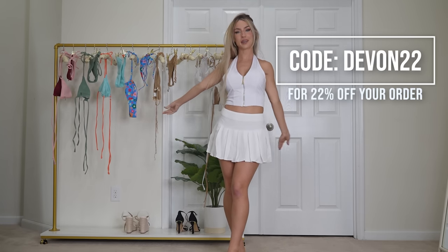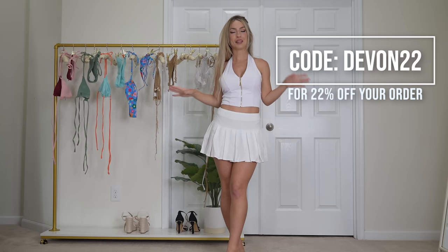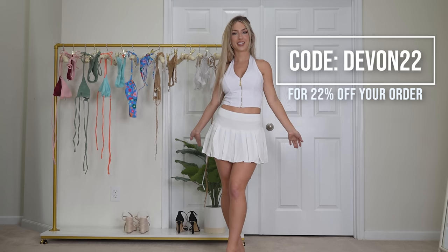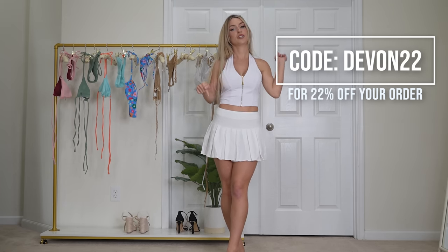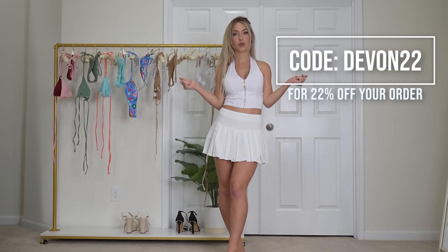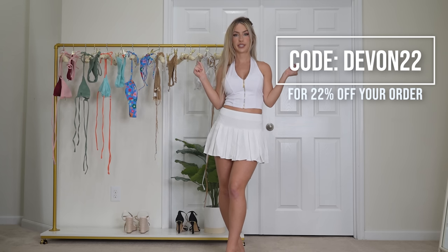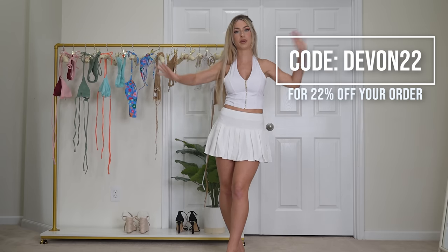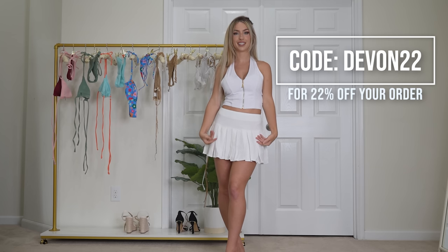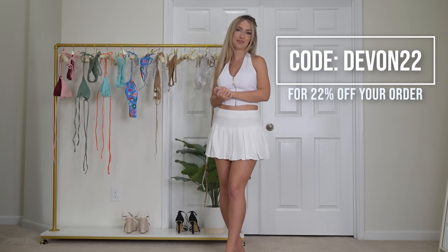Let me know in the comments below which bikini has been your favorite today. I hope that you enjoyed the video. Don't forget to subscribe, turn on post notifications, and smash the like button if you did. I do have a 22% off coupon code for you — it is DEVIN22. I will put it up here and in the description below, along with the links to all of the clothes we tried on today. Thank you so much for watching. I hope you enjoyed the video and I'll see you next time. Bye.